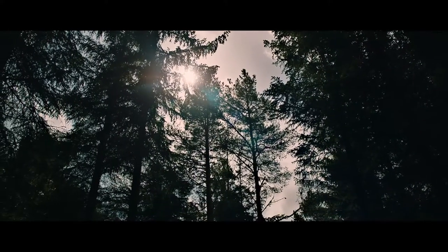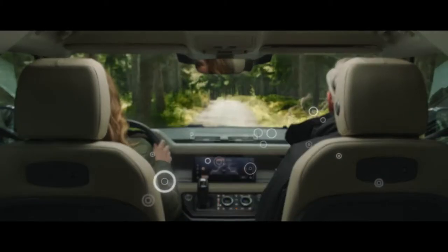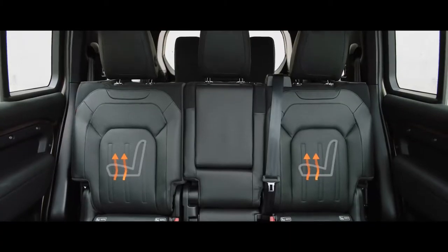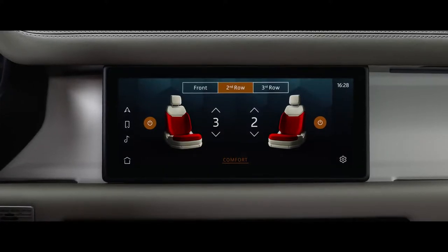Clever features such as cabin air ionisation improve air quality by reducing allergens and airborne bacteria. Heated seats are available across all three rows, guaranteeing the warmest of welcomes.